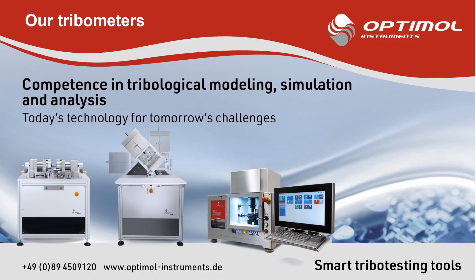Whatever questions you have, we look forward to your call to help you solve your specific tribology issue with our expertise and technology.